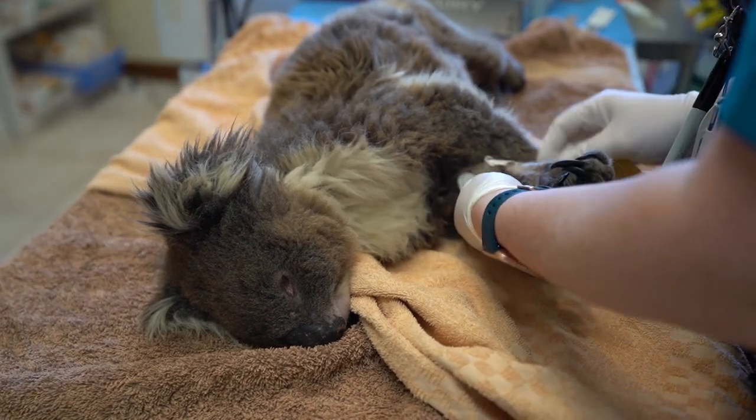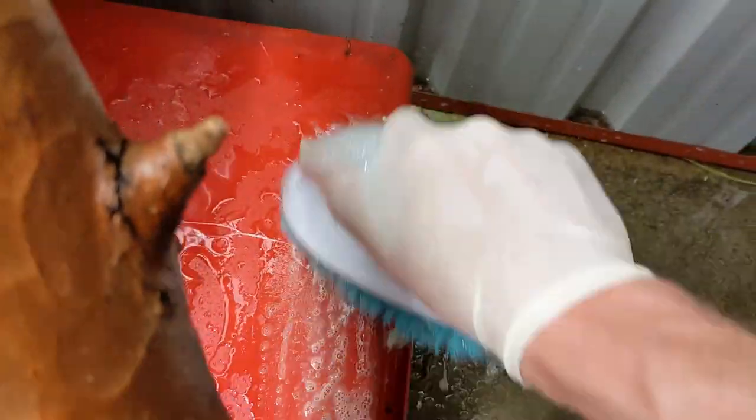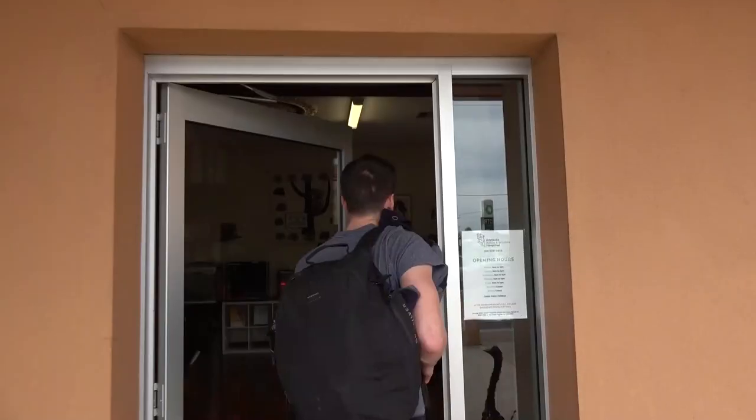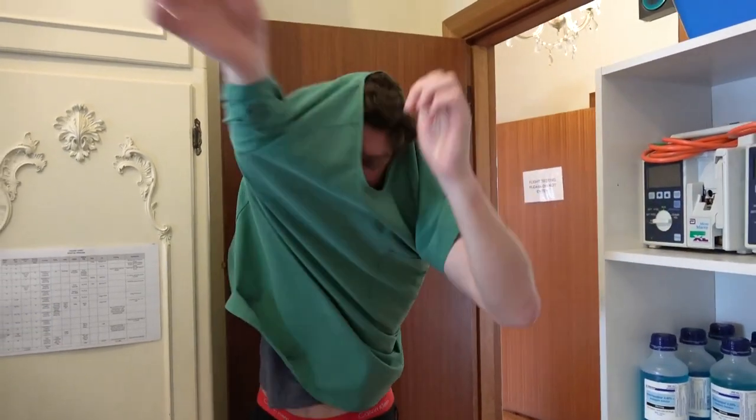Then you just got to start with the dirty work. This is what you clicked the video for — to watch me scrub. Give us all the dirty hard work. Oh, we've got plenty of that! Get you some scrub tops to put on so you can stay nice and clean.